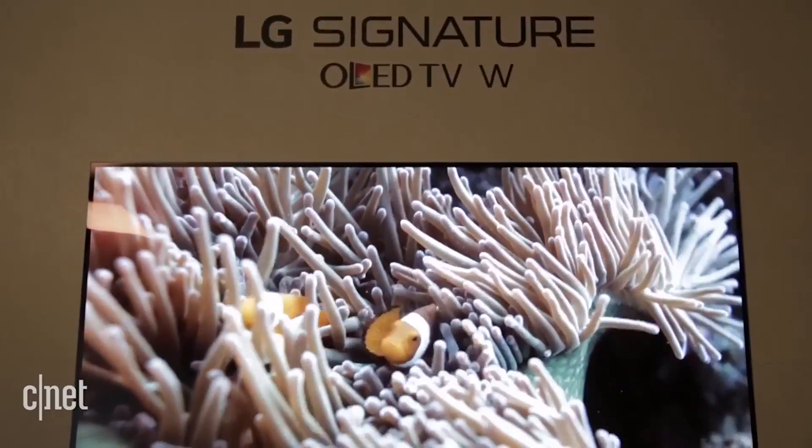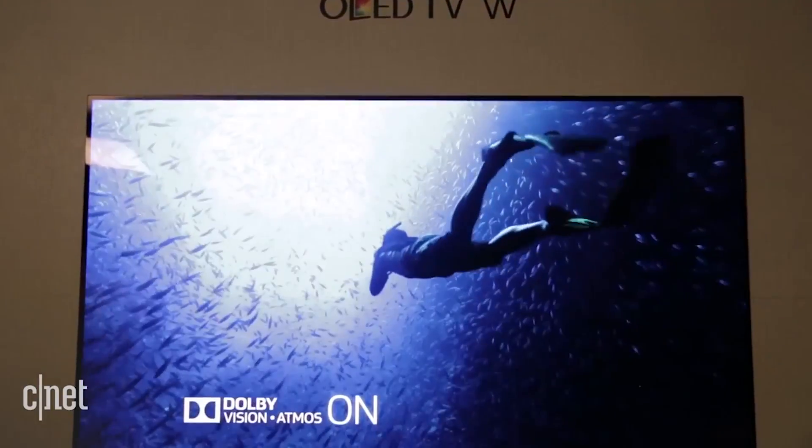Of course, the cool thing about this, besides the design, is that it's OLED. LG's OLED TVs have the best picture quality we've ever tested, and we expect this one to be superb.